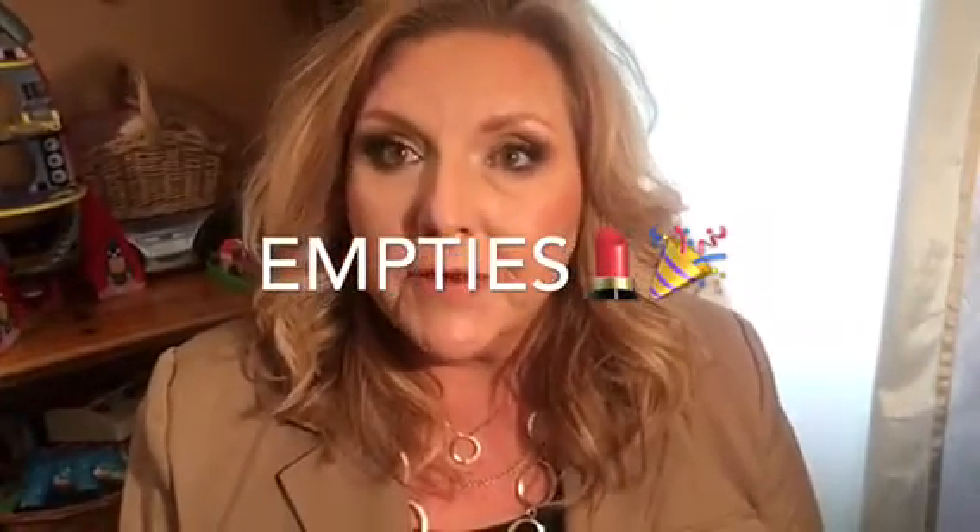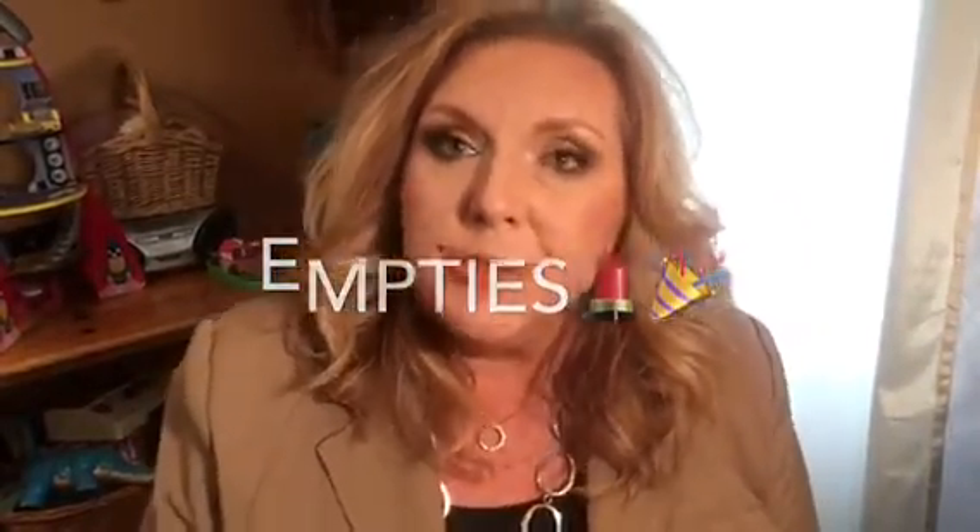Hi friends, it's Pam from Pam Rocks 50 and today I'm coming to you with a quick empties video. These are things that I've been using for a few months and they're empty now.